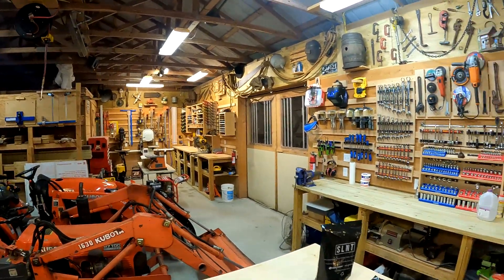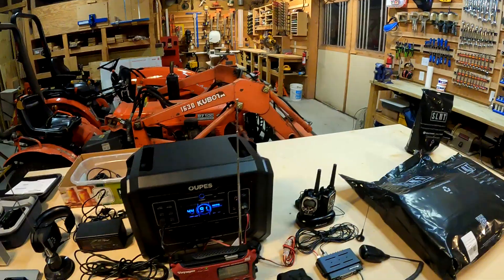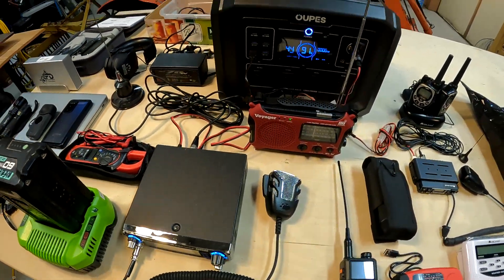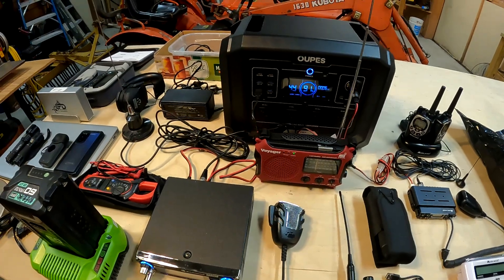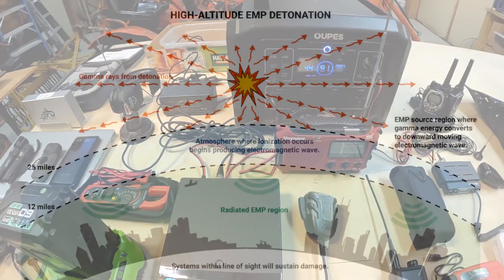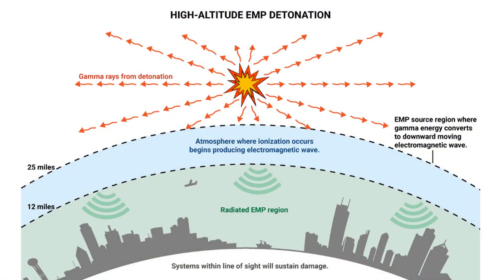Hey guys, I'm coming to you from the shop, and I want to talk to you about how to protect your electronics from an EMP. An EMP is created when a nuke is detonated in the high atmosphere. It gives off a sudden burst of energy that travels at the speed of light, and anything in the line of sight of that burst — anything with a computer or chip — is at risk of being instantly destroyed.